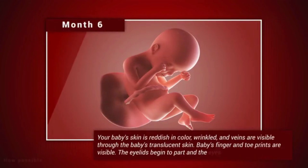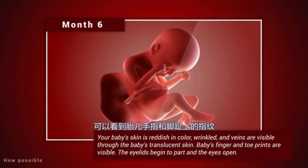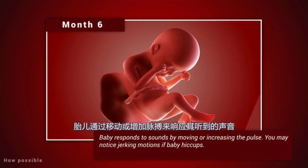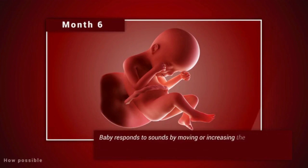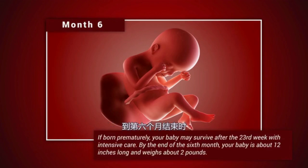Month 6. Your baby's skin is reddish in color, wrinkled, and veins are visible through the baby's translucent skin. Baby's finger and toe prints are visible. The eyelids begin to part and the eyes open. Baby responds to sounds by moving or increasing the pulse. You may notice jerking motions if baby hiccups. If born prematurely, your baby may survive after the 23rd week with intensive care. By the end of the sixth month, your baby is about 12 inches long and weighs about 2 pounds.